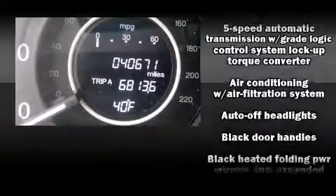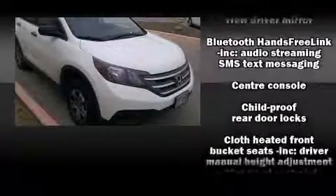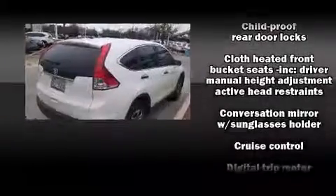Honda prioritized practicality, efficiency, and style by including delay-off headlights, a rear window wiper, and much more.